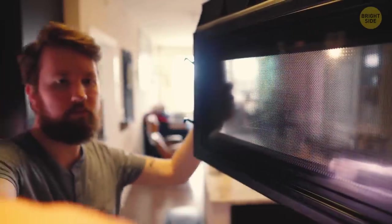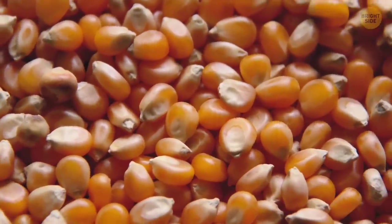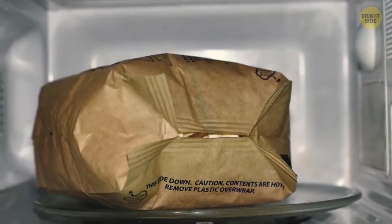You're taking a pack of popcorn out of a microwave after heating. See the little hole at the top of the popcorn bag? You can use it to get rid of small, unpopped grains. Shake the pack over a plate and all the grains will fall through that hole.